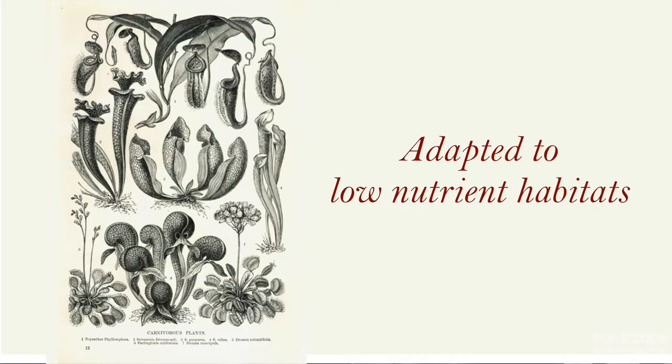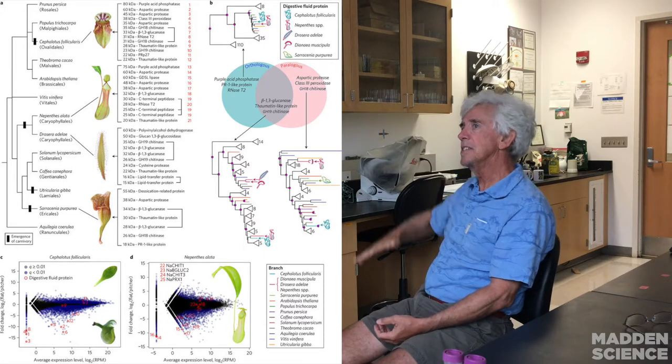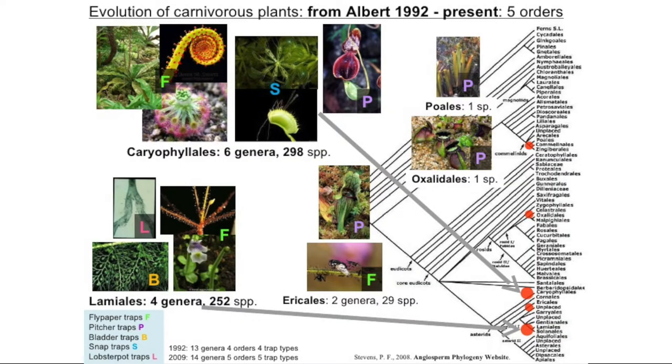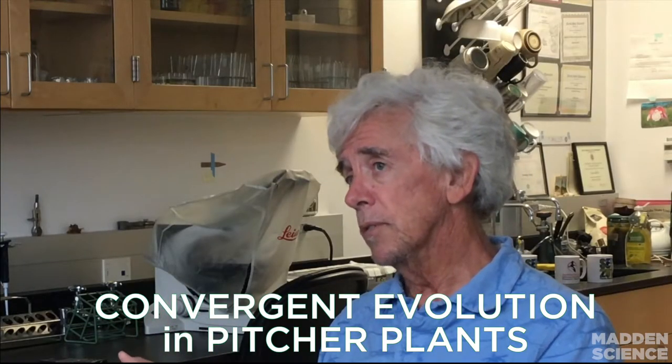The benefit is that pitcher plants grow in places where there are very low nutrients in the soil, so they're looking for a better source. They've evolved probably six different times across the entire plant kingdom, which is really interesting. That means there's really strong selection for carnivory in different parts of the world, a lot of genetic variation for it, and that also helps explain why there are so many different ways in which plants are carnivorous.